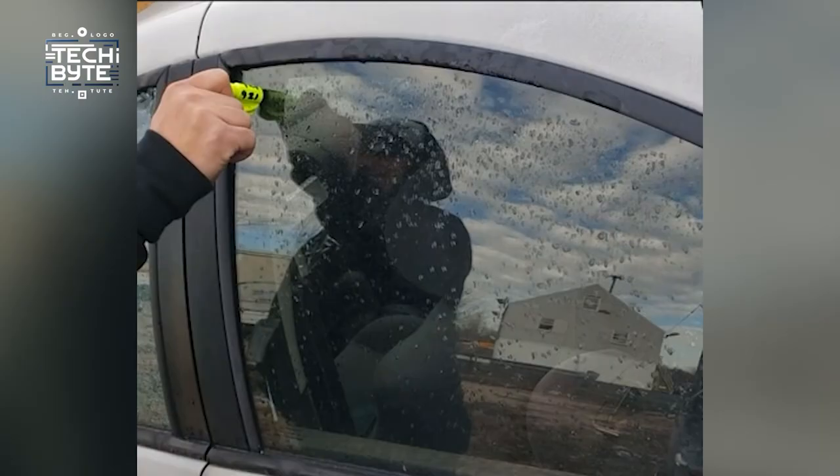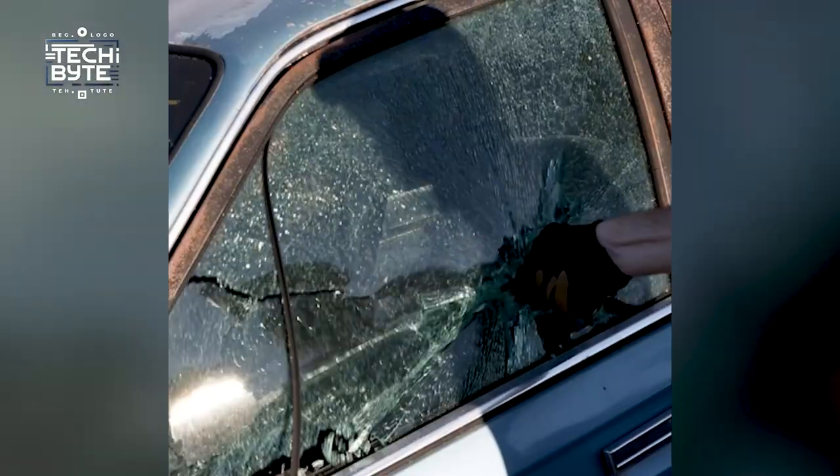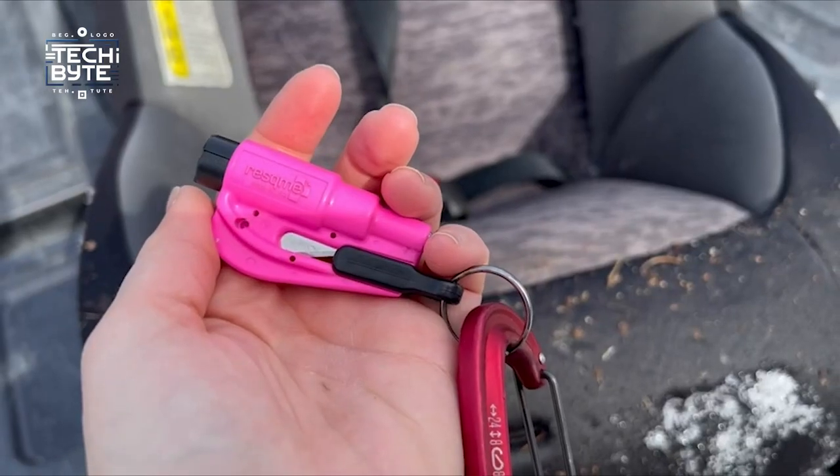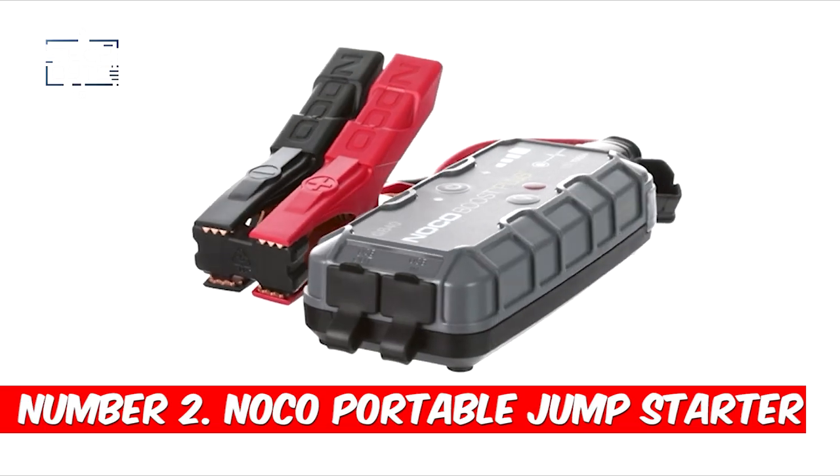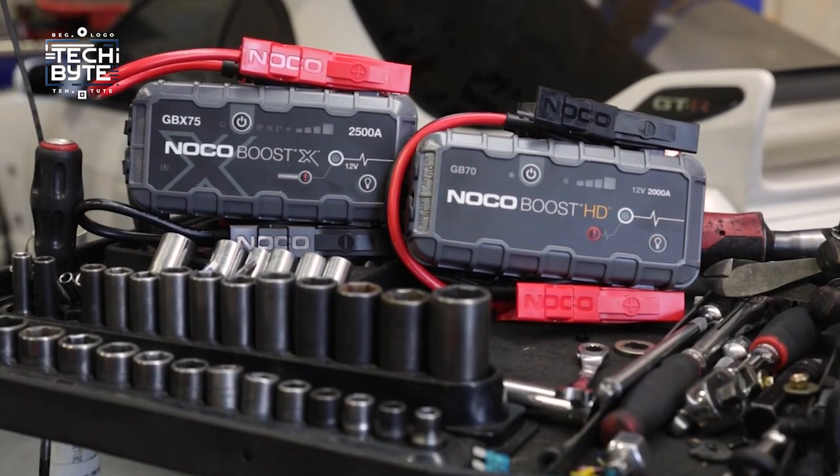Whether it's a crash, fire, flood, or sinking car, ResKme can help you stay safe. Keep yourself prepared for anything on the road with this compact emergency tool — you never know when you might need it.